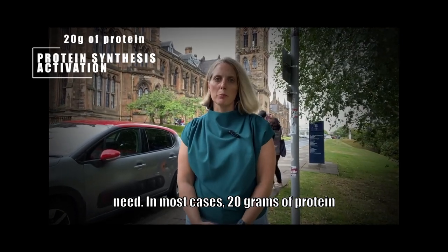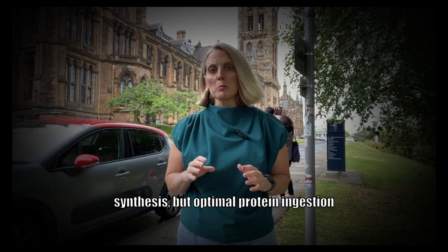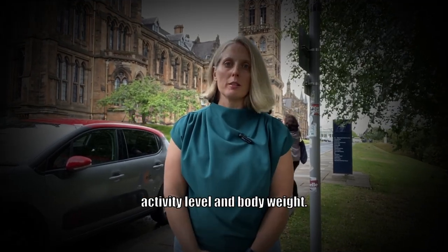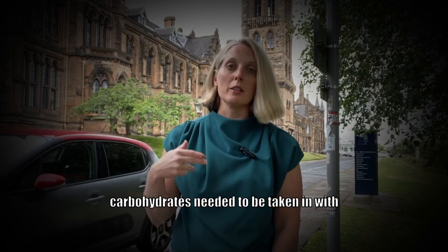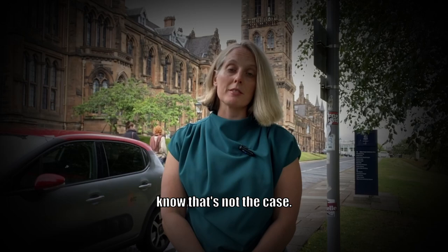In most cases, 20 grams of protein is going to be enough to activate protein synthesis, but optimal protein ingestion is going to be based on activity level and body weight. People used to think that high amounts of carbohydrates needed to be taken in with the protein in order to activate protein synthesis, but we now know that's not the case.